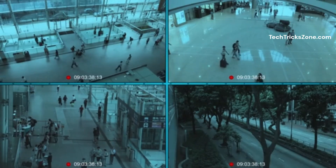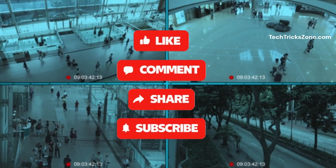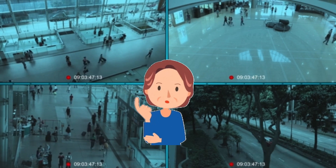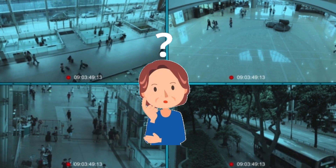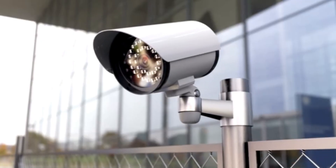Thanks for watching. If you found this video helpful, don't forget to like, share, and subscribe for more tips and guides on home security and tech. And if you have any questions about DVRs or NVRs, drop them in the comments below. Until next time, stay safe and secure.